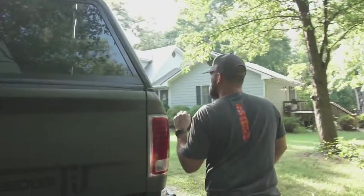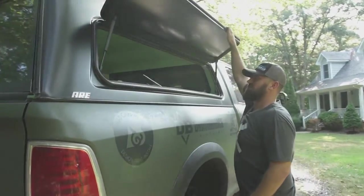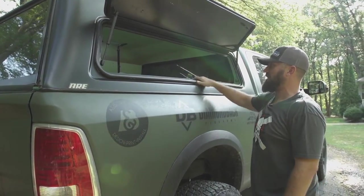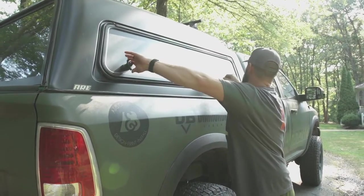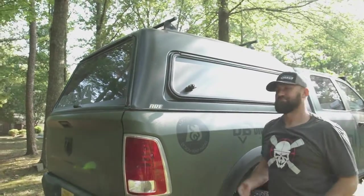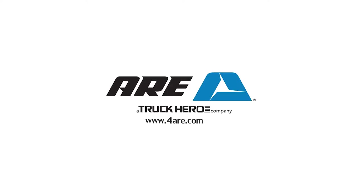Come around this side — we've got another panel that flips up and gives us access to all of our gear without opening the back. ARE is super durable; you can stand on top of this thing, and it's got racks on top for tying down extra cargo. ARE is just an amazing choice for protecting all of your gear no matter what you're doing — whether you're hunting, fishing, camping, or working. Check out ARE.